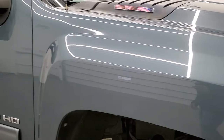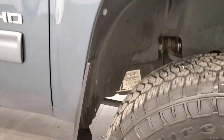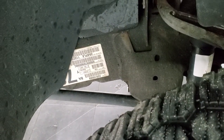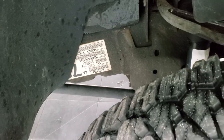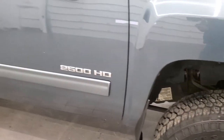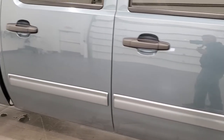Passenger side front fender — no dents or dings on there — and the passenger side rim has no scuffs or scrapes. I always like pointing this out: on these frames that are ultra clean, you can still see a sticker there from the factory, which tells you just how nice the underbody is on this truck.